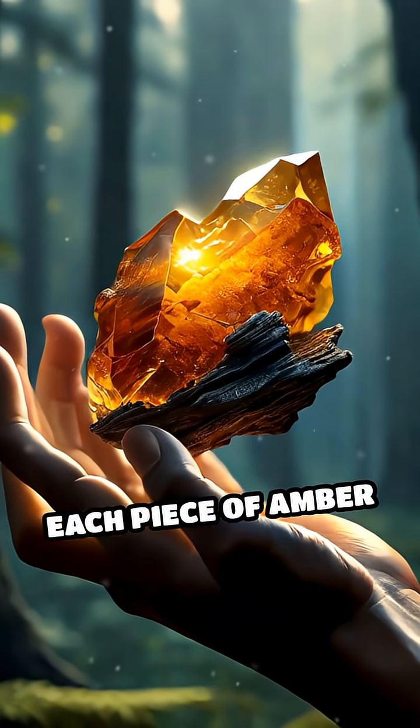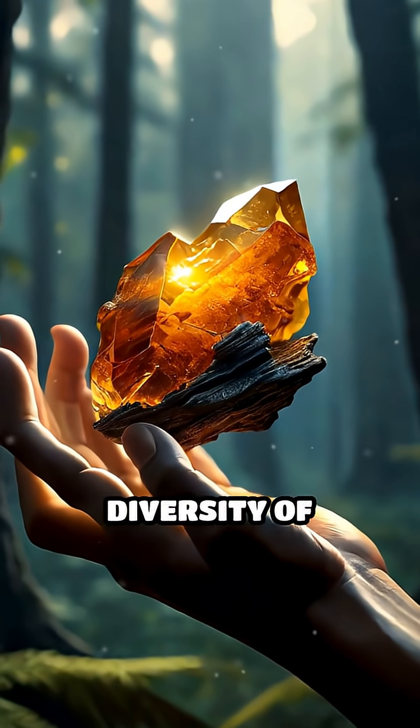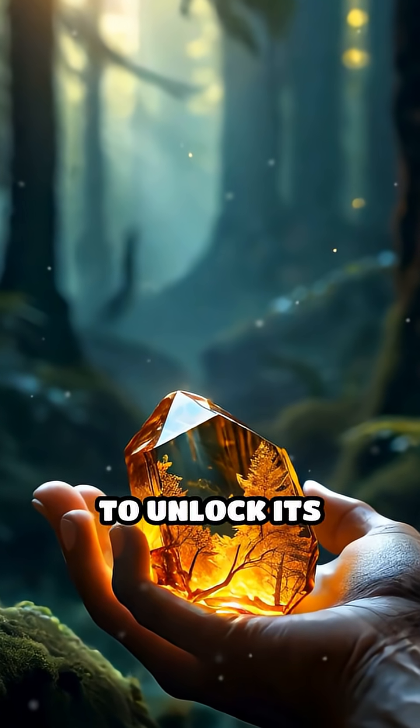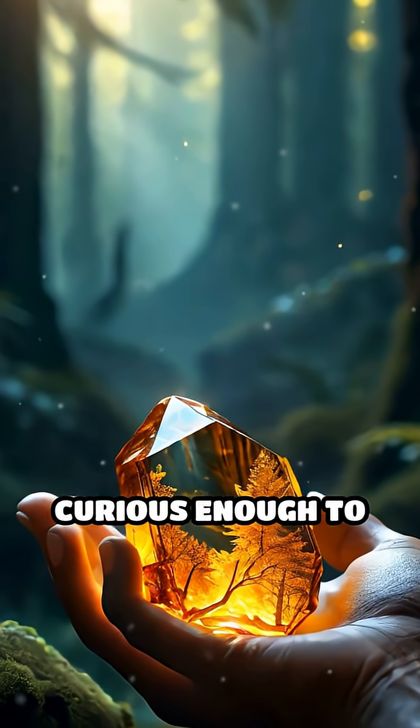Each piece of amber is a time capsule, preserving the drama and diversity of prehistoric forests, waiting patiently to unlock its secrets to anyone curious enough to look inside.